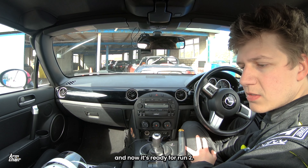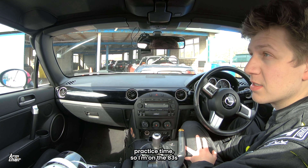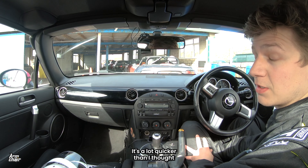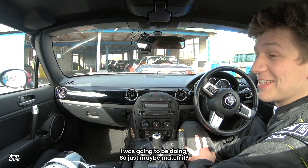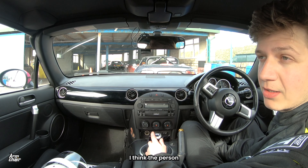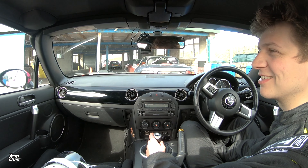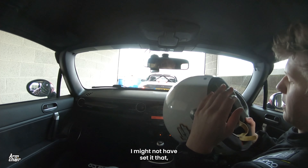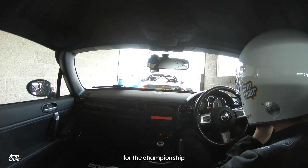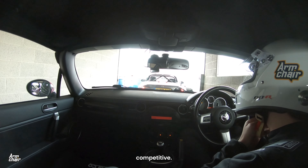Right, I had lunch — now ready for run two. Run one was really good; I somehow improved on my practice time. I'm in the 83s, which is a lot quicker than I thought I was going to be doing. I think the person behind me is half a second, so I need to make sure I keep that half a second ahead. I might not have mentioned it, but that run beat last year's record for the championship and I was first by half a second. I was pretty stoked that I was competitive.